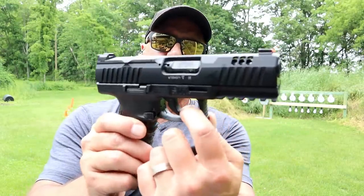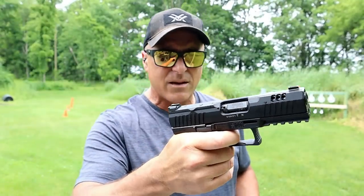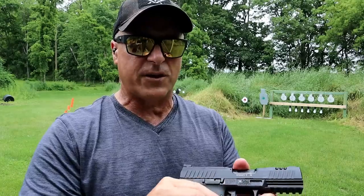The trigger does have a trigger bar safety in there. I would guess maybe even under four pounds — the website says four and a half, but it's not a one-size-fits-all.